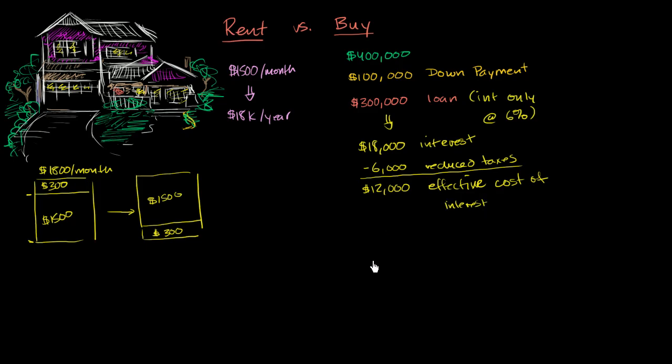We know there are other costs of home ownership. You'll usually have to pay property tax — let's say 1% of $400,000, which is $4,000 in property tax. And of course you have to upkeep the house: maybe a gardener, repairs, painting — things you usually would not have to pay if you're renting. Let's say there's $2,000 per year in upkeep.